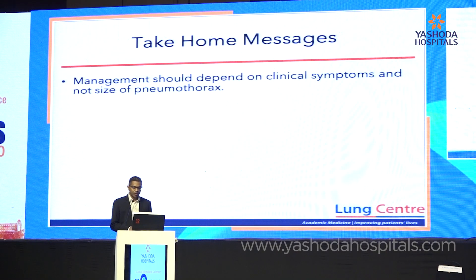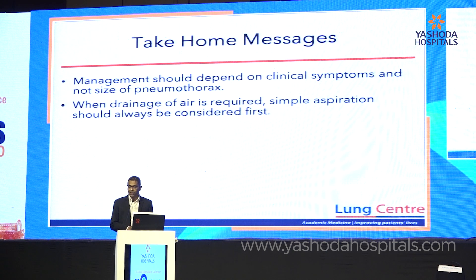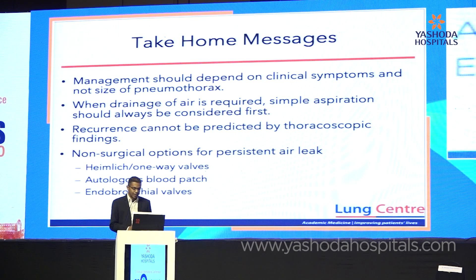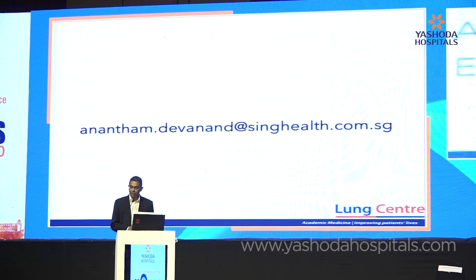My take-home messages: pneumothorax management is based on clinical symptoms, not size of pneumothorax. You can manage these conservatively. If drainage is required, think simple aspiration — large bore chest drains for pneumothorax outside the context of a ventilated patient are really not used much anymore. Recurrence cannot be predicted based on thoracoscopic findings, so be circumspect about bullectomy. For persistent air leak, my go-to procedure is one-way valves; if patients cannot tolerate that, use either a blood patch or endobronchial valve. Thank you very much.